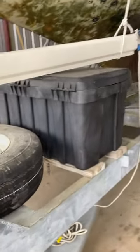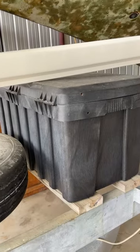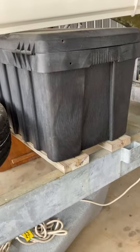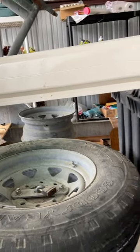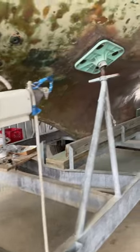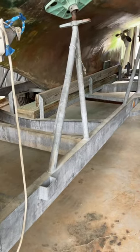It has a spare tire — look at that, brand new with the liner. It's got a lockable storage box which is bolted down, and it's got room for a second spare. It has six of these built-in supports.